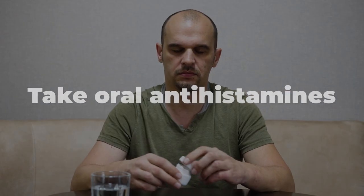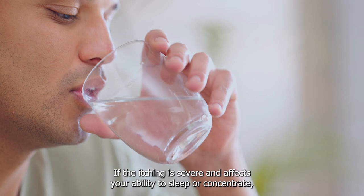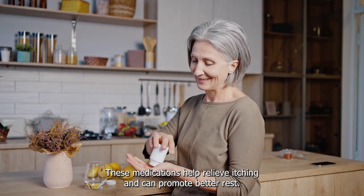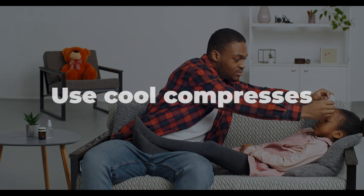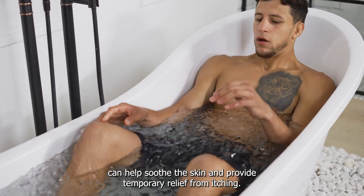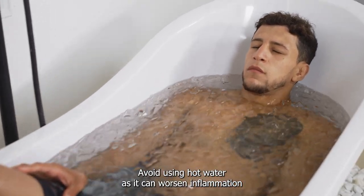Take oral antihistamines: If the itching is severe and affects your ability to sleep or concentrate, oral antihistamines can be taken to reduce the discomfort and promote better rest. Use cool compresses: Applying cool compresses or taking cool baths can help soothe the skin and provide temporary relief from itching. Avoid using hot water, as it can worsen inflammation.